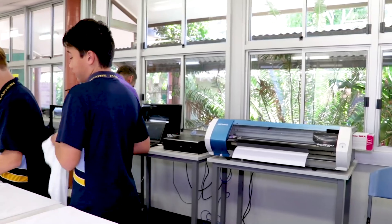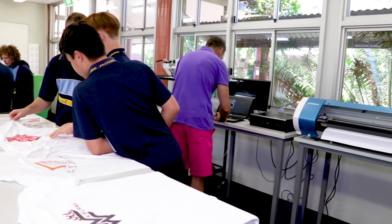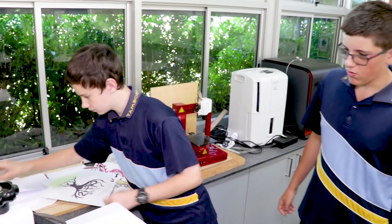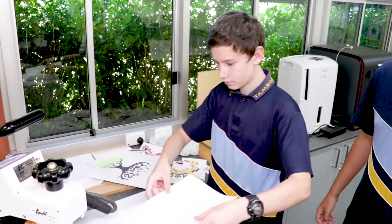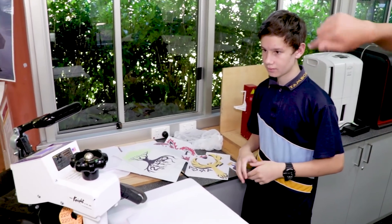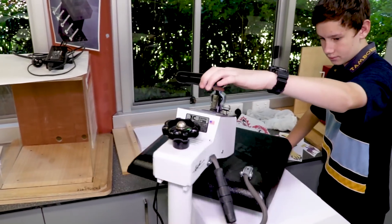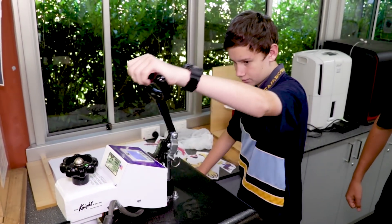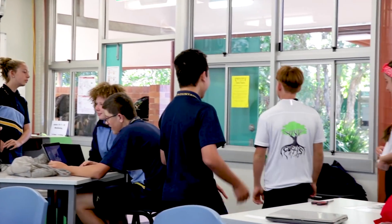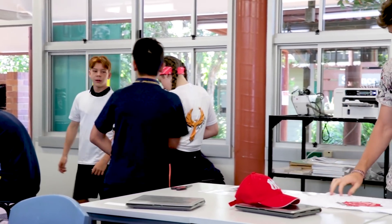Dye sublimation is definitely a recommended way to go in getting kids' products and designs onto garments, and really onto anything — mugs, mouse mats, anything that you can sublimate onto. It's a very good way of allowing them to see their creations come to life. The personalisation and choice it allows means the kids are always going to achieve something, and it's an excellent, cost-effective solution for making sure that the subjects are alive moving forward and very much at the forefront of people's choices and minds.